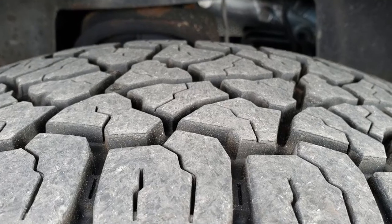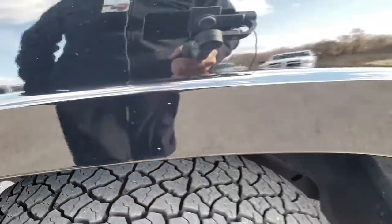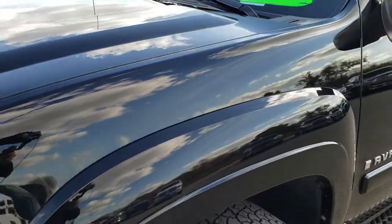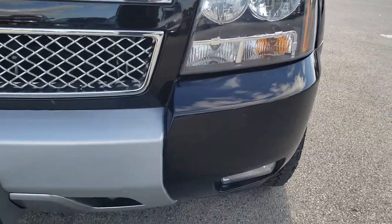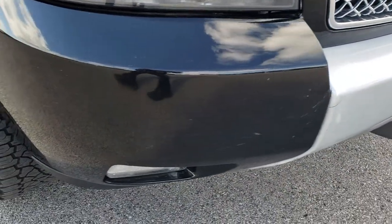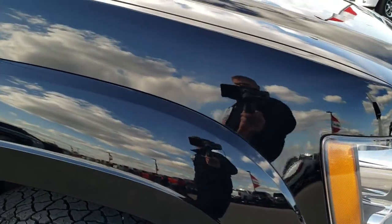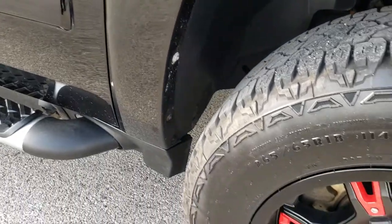These tires look like they have probably about 80-90% of the tread left, so lots of good tread left on those tires. You can see just how shiny and reflective that paint is. The front bumper is in pretty good condition — maybe one tiny little crack right there, but other than that pretty nice. The passenger side fender is in really nice shape as well, no dents or dings or scuffs.